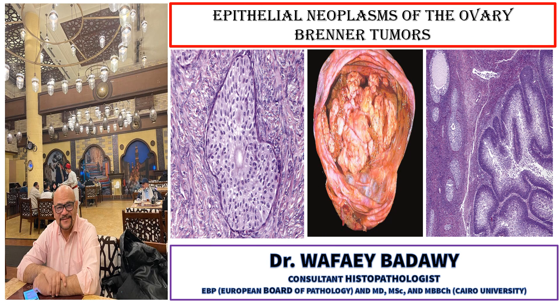Hello, I am Dr. Wafaa Ibadawi, a consultant histopathologist. I'll be talking about epithelial neoplasms of the ovary: Brenner tumors.